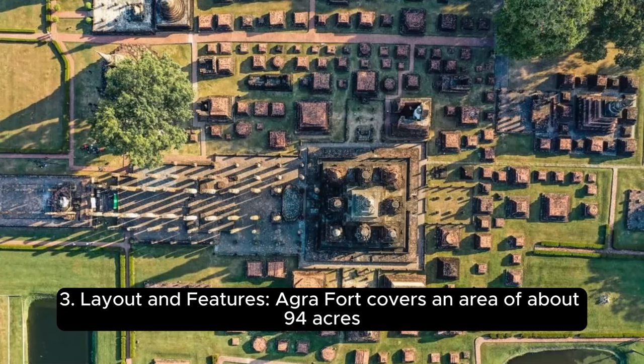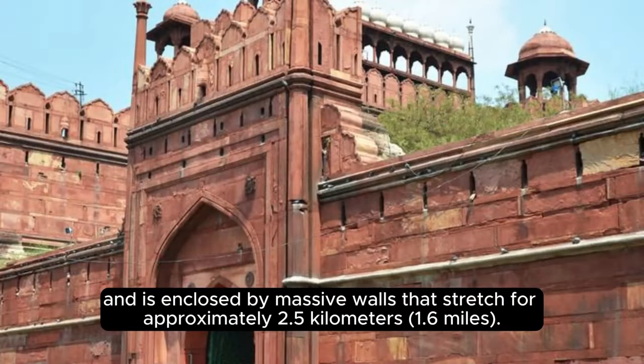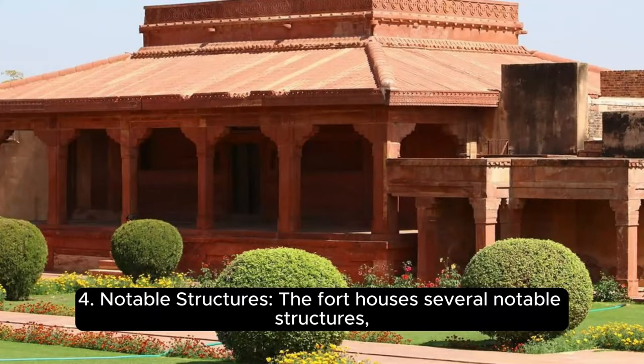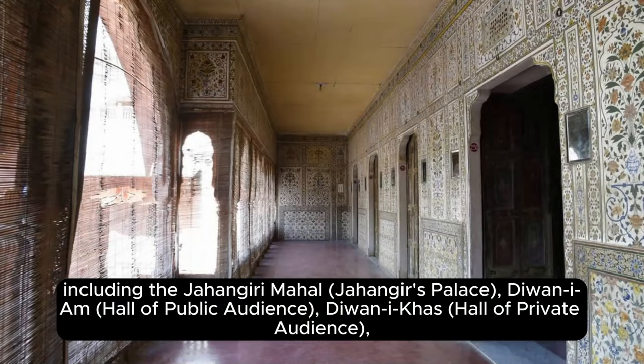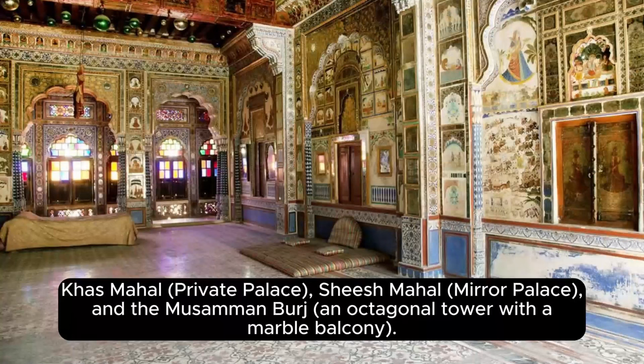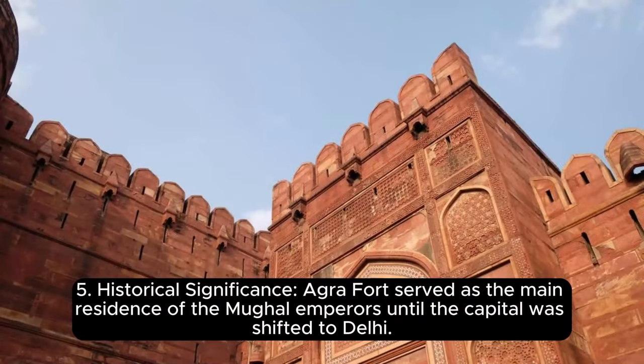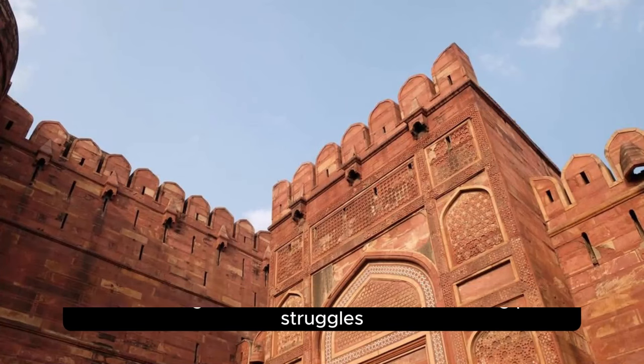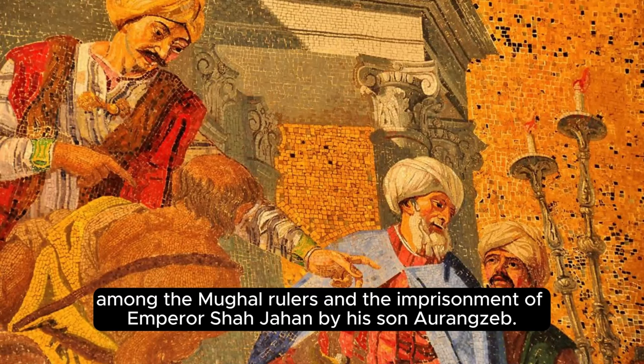Agra Fort covers an area of about 94 acres and is enclosed by massive walls stretching approximately 2.5 kilometers. Within the fort complex, there are several buildings including palaces, audience halls, mosques, gardens, and other structures. Notable structures include the Jahangiri Mahal, Diwan-i-Am (Hall of Public Audience), Diwan-i-Khas (Hall of Private Audience), Khas Mahal, Shish Mahal (Mirror Palace), and the Musamman Burj — an octagonal tower with a marble balcony. Agra Fort served as the main residence of the Mughal Emperors until the capital was shifted to Delhi, and witnessed significant historical events including the imprisonment of Emperor Shah Jahan by his son Aurangzeb.